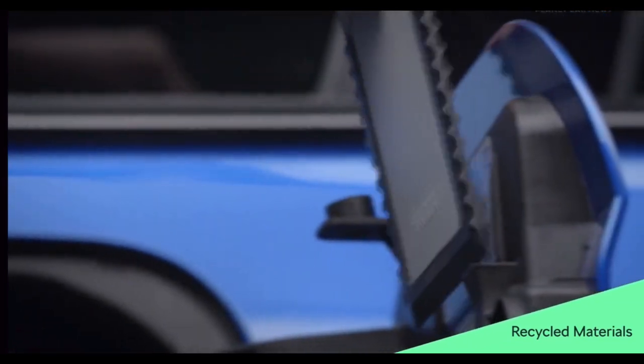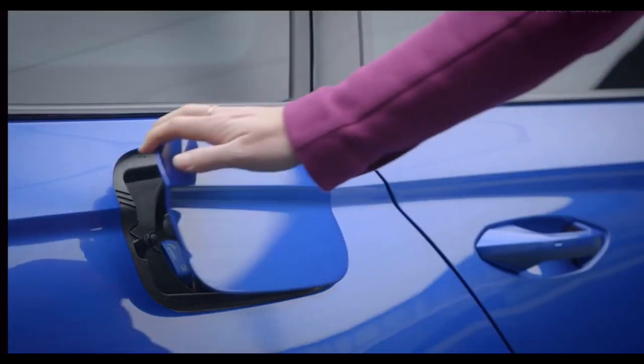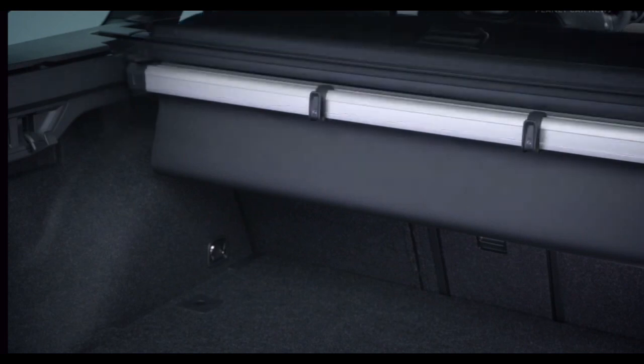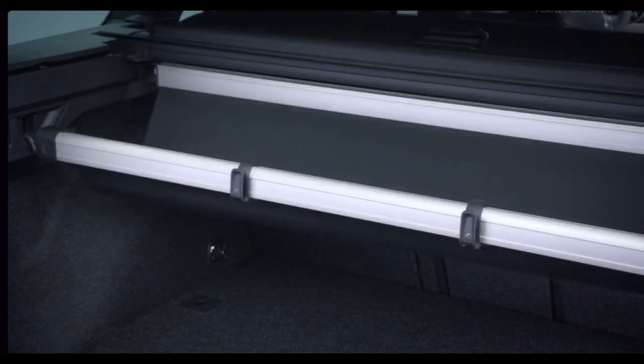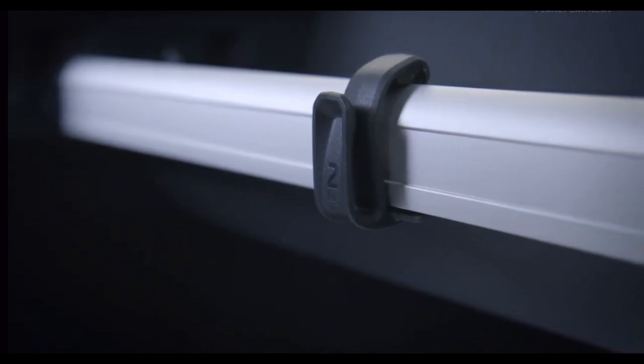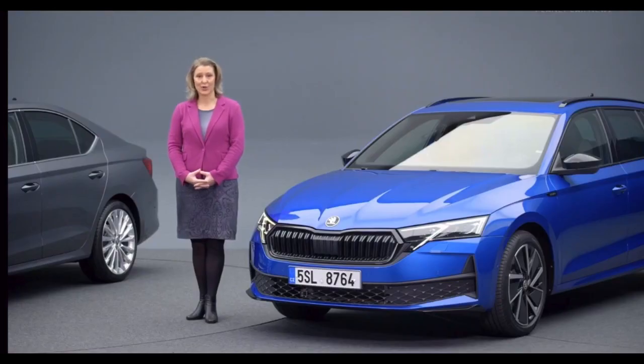The updated ice scraper is also crafted from recycled materials. Turning to the boot, it features a multifunctional storage pocket and now boasts two new multipurpose hooks. Each hook is able to support up to two kilograms, adding practicality to your storage options. These simply clever features are designed to make your daily life more convenient and enjoyable.